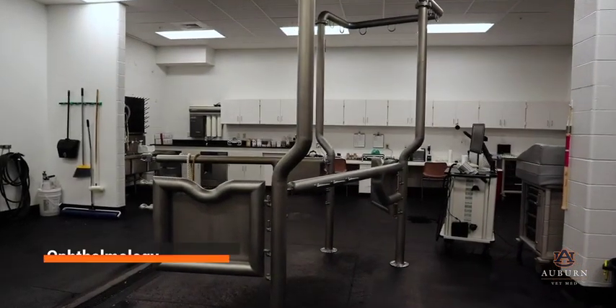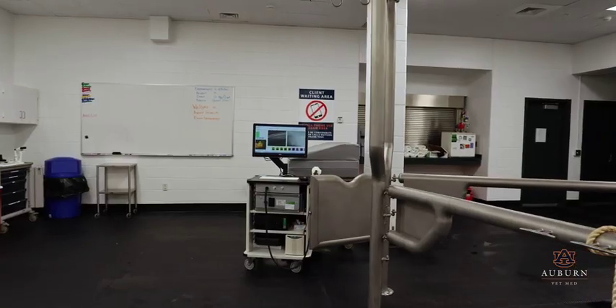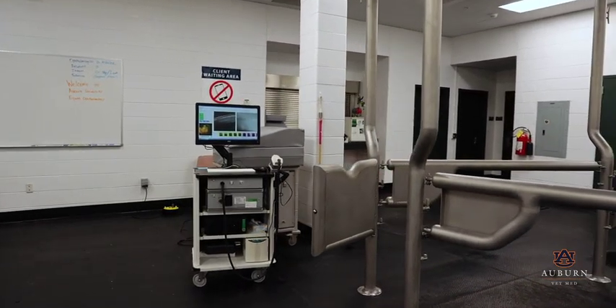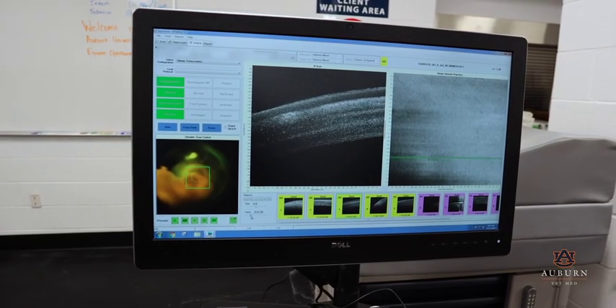The equine ophthalmology service treats a variety of large animal eye disorders. Its stand-alone examination and treatment area allows for evaluation, diagnosis, and surgical treatment of patients under sedation using advanced diagnostic equipment such as optical coherence tomography.